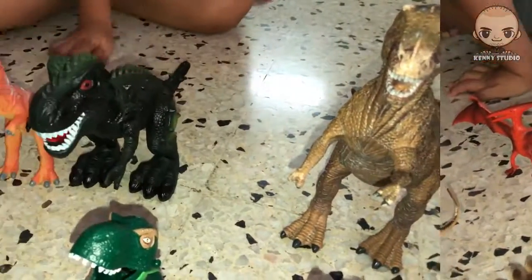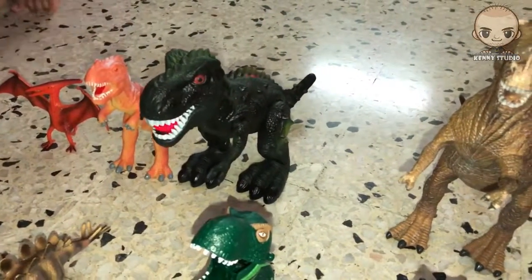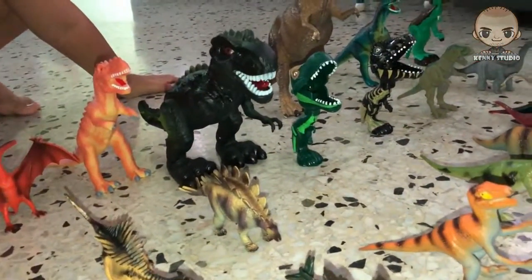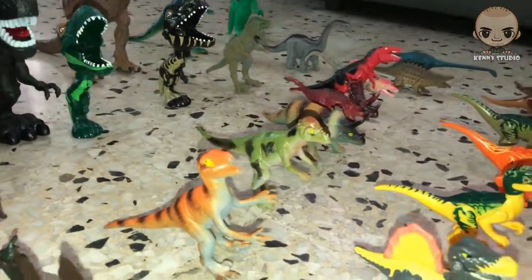Some of the dinosaurs are mechanical, meaning you can move the arms and legs. The others are battery powered which makes them light up and move. And some are with chopping action, movement of the mouth.